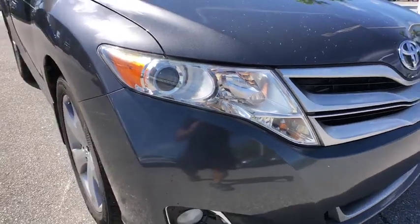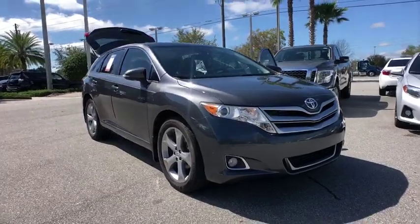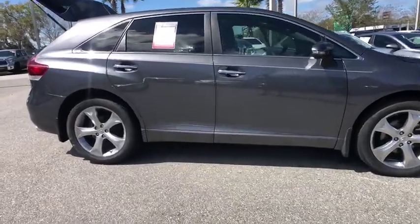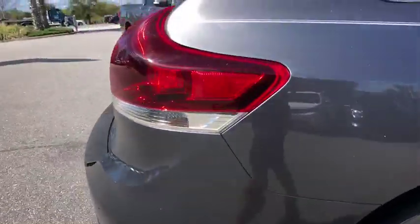2013 Toyota Venza. Toyota Venza blends the attributes of a crossover SUV with those of a wagon. Venza boasts a spacious interior, a powerful and efficient engine, a pleasant driving demeanor, innovative interior storage, and strong crash test scores.